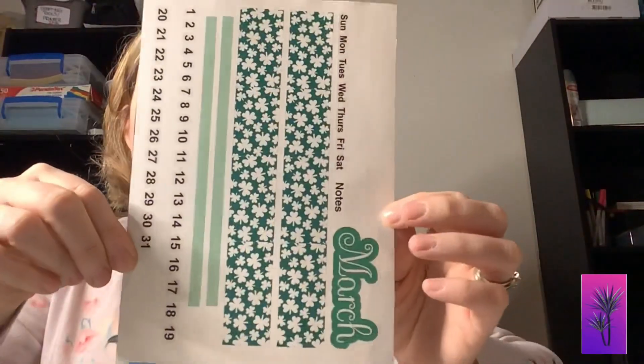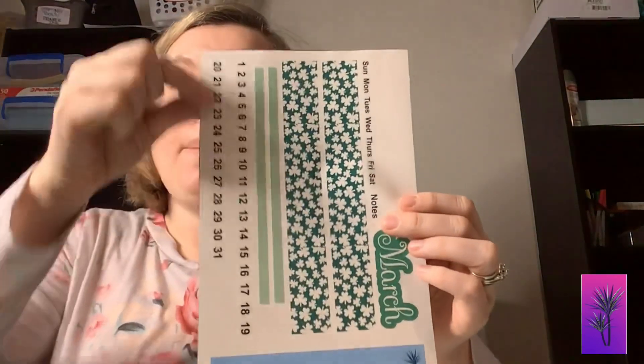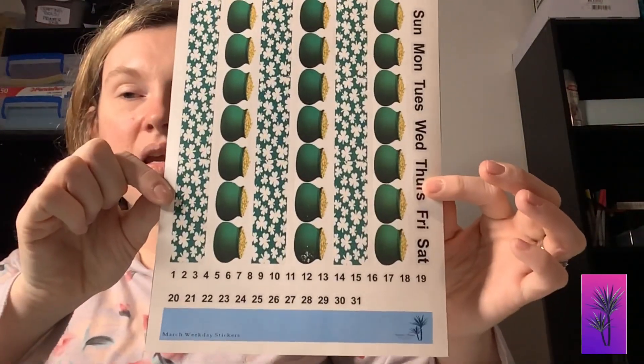This is the March budget stickers. Then this one is the March daily duo — like I said before, this is what you put on your monthly calendar, and you've got your monthly digits there. Once I finish showing you the rest, I'll show you what it looks like in our book. This is the weekday scripts.